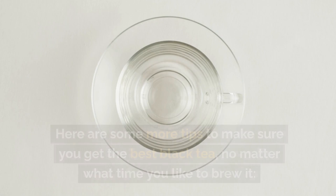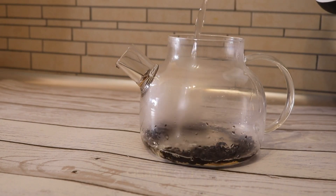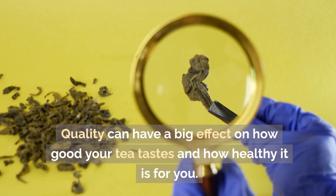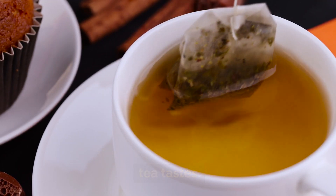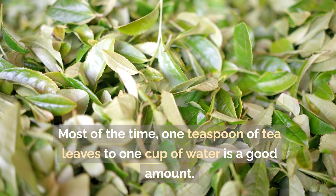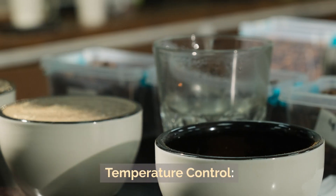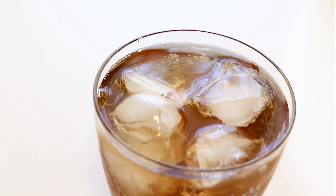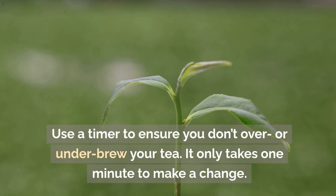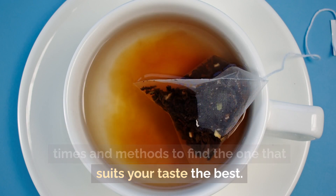Here are some practical tips to ensure you get the best black tea no matter what brewing time you prefer. Use tea bags or tea leaves of good quality, as quality has a big effect on taste and health benefits. Use clean, filtered water, since water quality changes how your tea tastes. A good ratio is one teaspoon of tea leaves per cup of water — adjust based on personal preference. Letting boiling water cool slightly can keep the tea from getting too bitter. Use a timer to ensure you don't over- or under-brew your tea, and don't be afraid to experiment with different times to find what suits you best.